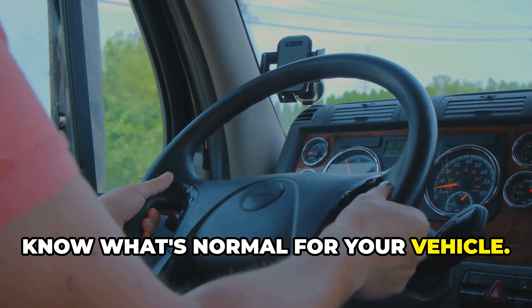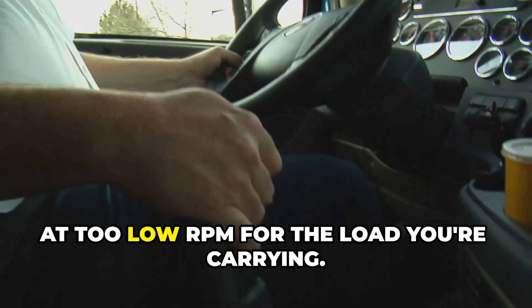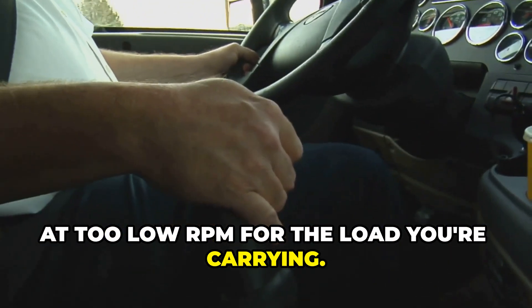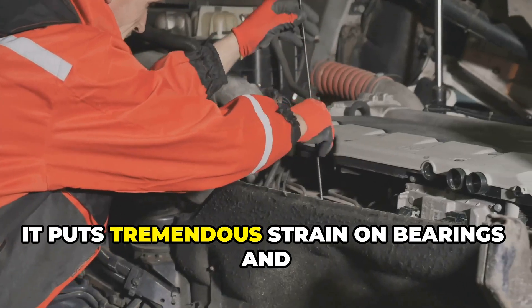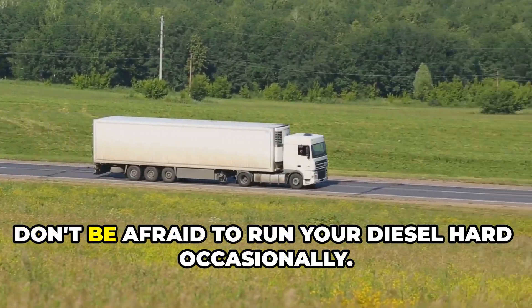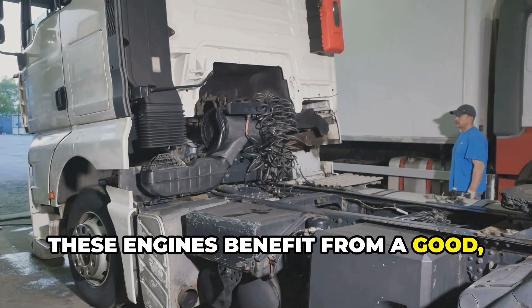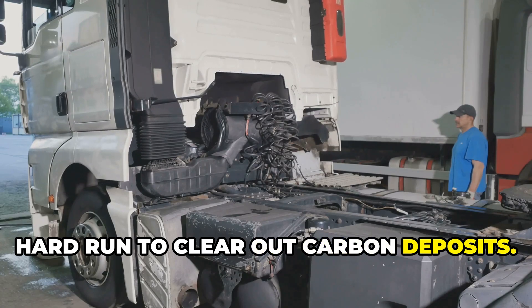Know what's normal for your vehicle. Avoid lugging the engine — that's running at too low RPM for the load you're carrying — as it puts tremendous strain on bearings and the bottom end. And don't be afraid to run your diesel hard occasionally; these engines benefit from a good hard run to clear out carbon deposits.